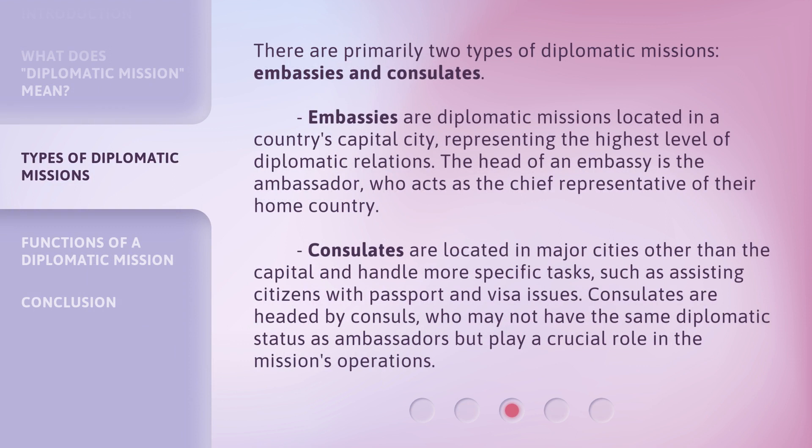There are primarily two types of diplomatic missions: embassies and consulates. Embassies are diplomatic missions located in a country's capital city, representing the highest level of diplomatic relations. The head of an embassy is the ambassador, who acts as the chief representative of their home country. Consulates are located in major cities other than the capital and handle more specific tasks, such as assisting citizens with passport and visa issues. Consulates are headed by consuls, who may not have the same diplomatic status as ambassadors but play a crucial role in the mission's operations.